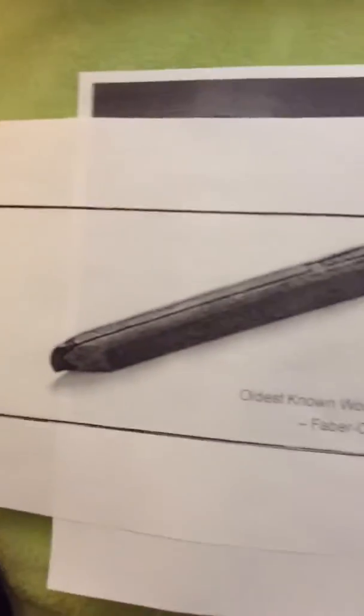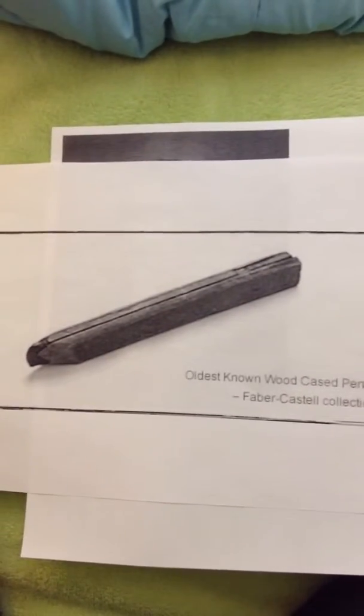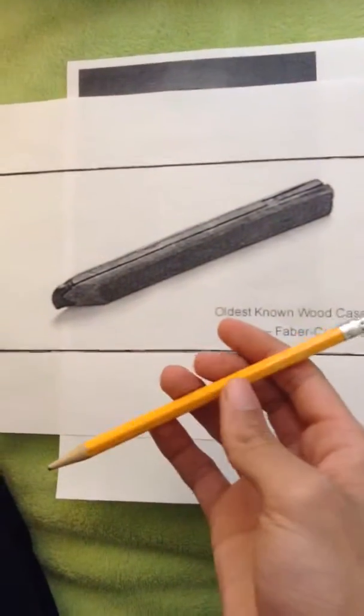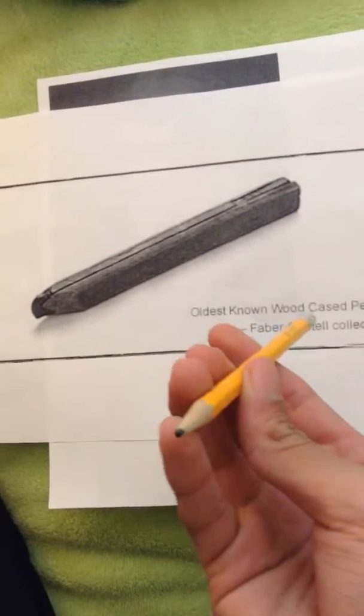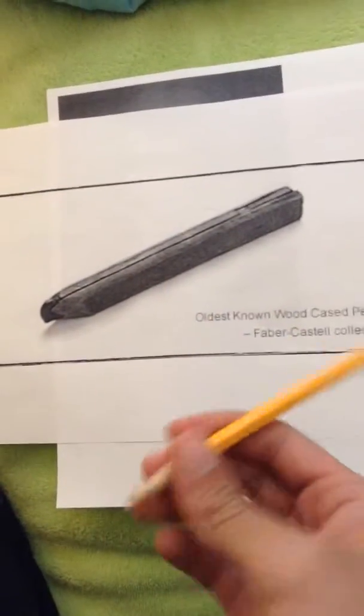So, as you can see, this was the oldest pencil that they have ever found, and this is what the modern day pencil is. So, you can see how it really changed. This is just like wood around it with the graphite in there, which was pretty thick. Nowadays, the graphite is inside with wood surrounding it, and it's a much thinner piece.